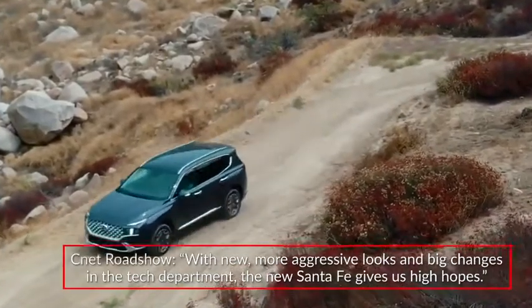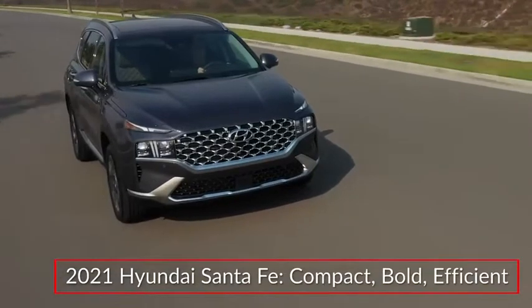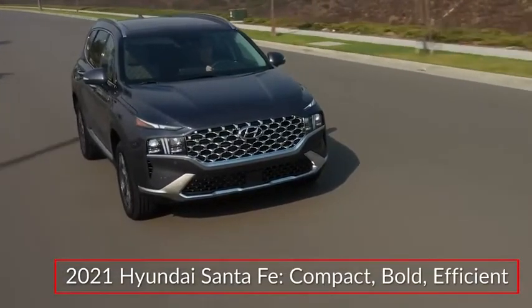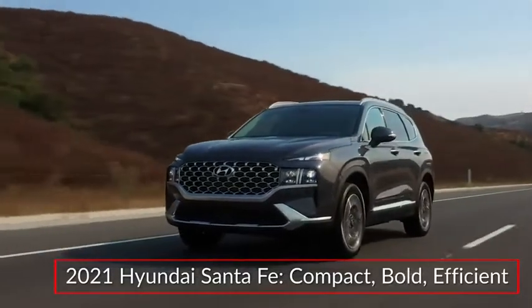the new Santa Fe gives us high hopes. The 2021 Hyundai Santa Fe launches a new generation of the brand's popular compact SUV, offering bold new styling and fuel-saving hybrid technology.